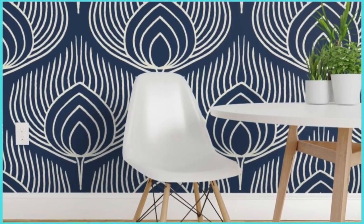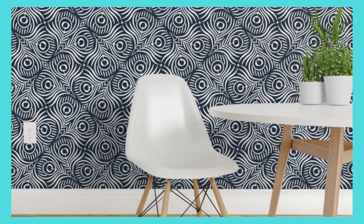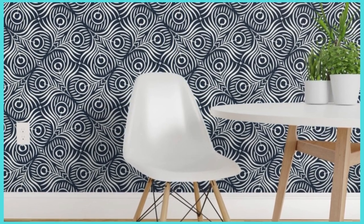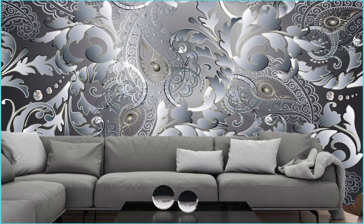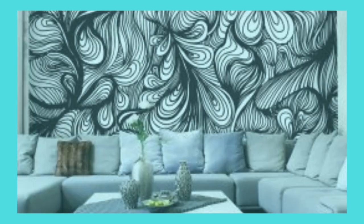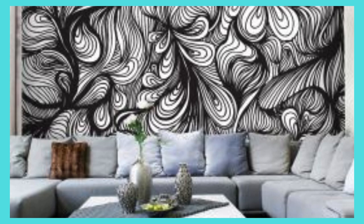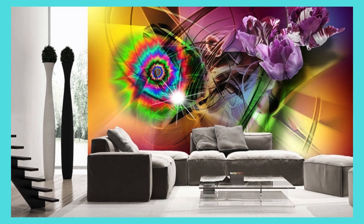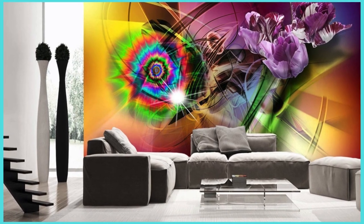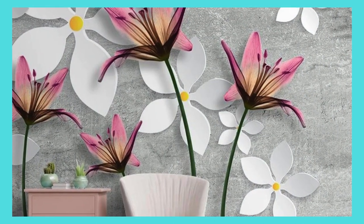Our commitment to quality extends beyond visuals, with environmentally friendly and sustainable materials ensuring that your customized wallpaper not only enhances your space but also reflects your conscientious choices. Immerse yourself in the design process, collaborating with our skilled artisans to refine every detail and achieve a result that surpasses your expectations. Our cutting-edge technology ensures precision and clarity in the reproduction of intricate patterns and vibrant hues, translating your vision into a captivating reality.